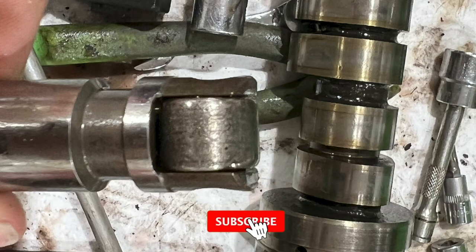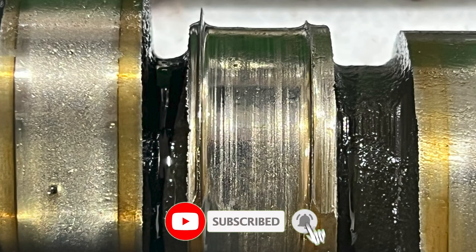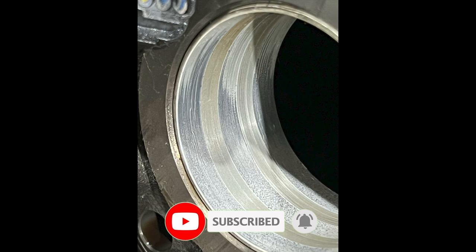Thanks for watching and don't forget to subscribe and hit the bell to get notified every time I put up a new video. Have a nice day.